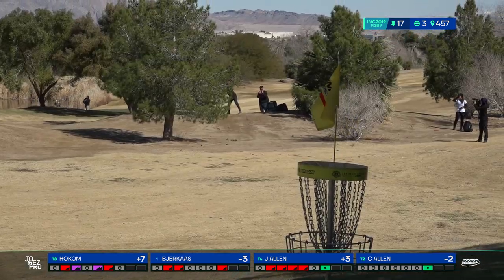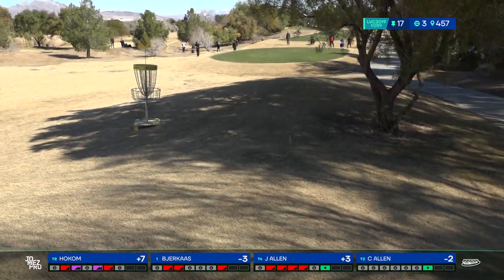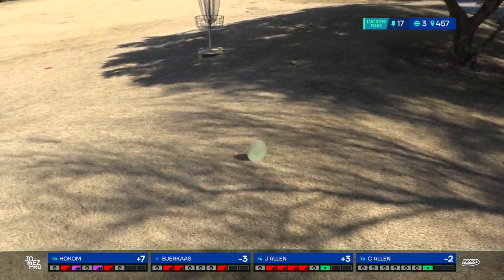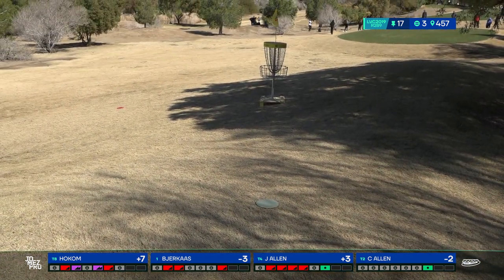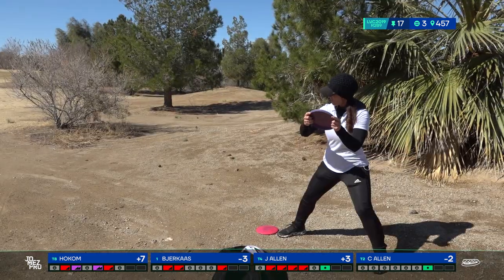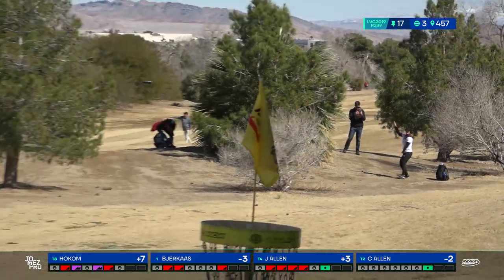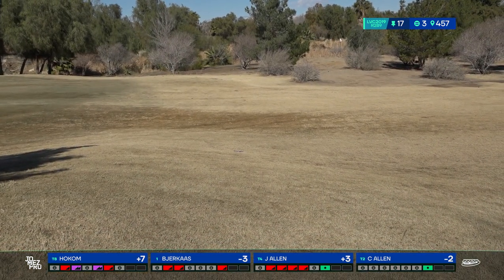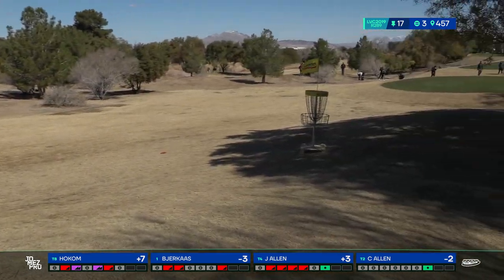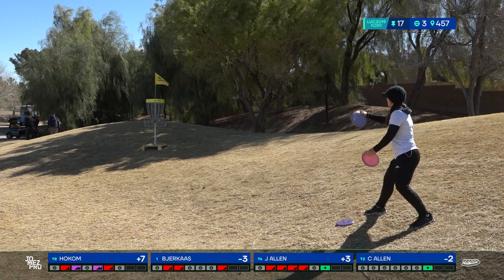Sweet shot from Katrina — nice and soft on the landing, forehand from the bushes, nicely done. Jen with a little putter approach puts herself way down the fairway but gets over on it a little too much — she'll leave herself a long headwind comeback putt.